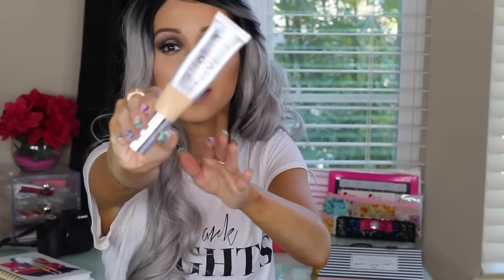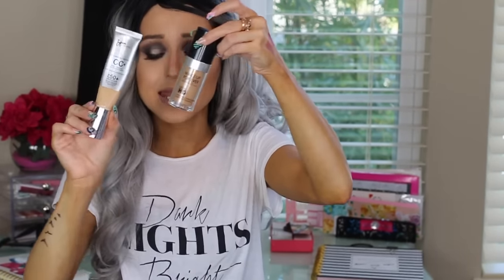The It Cosmetics CC Cream — you guys see it on my tutorials. Combined with any foundation, it gives me such full, full coverage. For a CC cream, it has an amazing amount of coverage. I've never seen any CC, BB, or any other creams with this amount of coverage. I wear it alone and it's like I wore foundation, but it doesn't feel as heavy as a foundation.